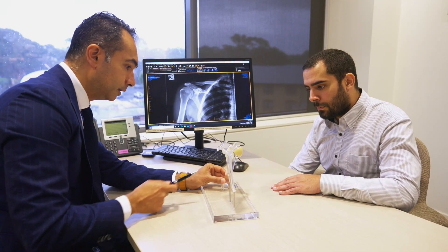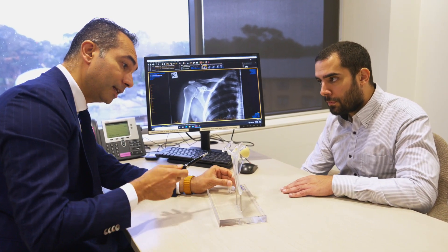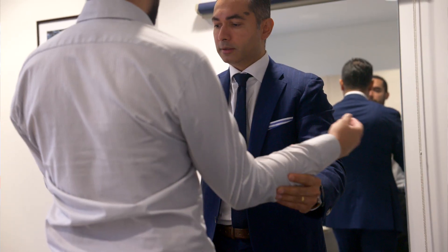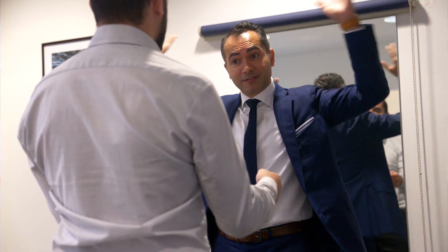When you come and see us, we have the pleasure and the opportunity to sit down and have a talk about your problem in detail. We take a very careful history, which is meticulous and focused on certain areas. Once we get that information, we examine you. And the detailed examination and history, in fact, in 90% of the times, gives us a very clear indication of what's going on.